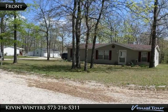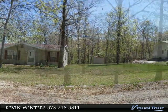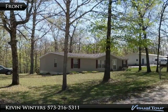Red Oak Subdivision offers a community pool, boat slips in their community docks, clubhouse, tennis courts, game room, and boat ramp.